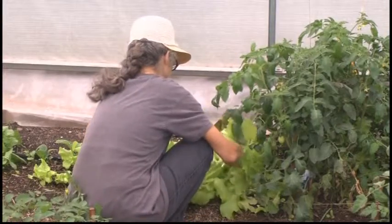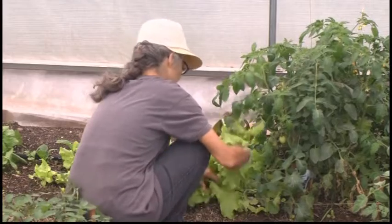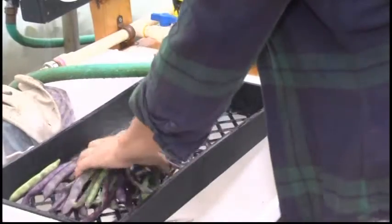It also increases access to fresh and locally grown food while serving as an educational tool. Anybody is welcome — it's not limited to students or faculty or staff at NMU.